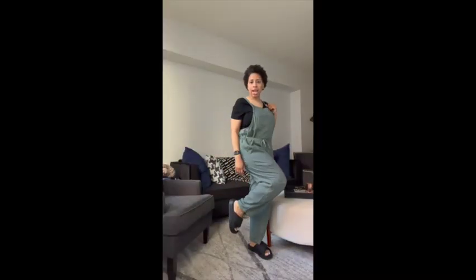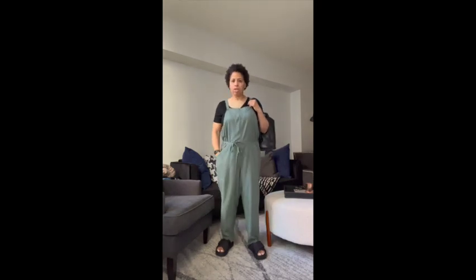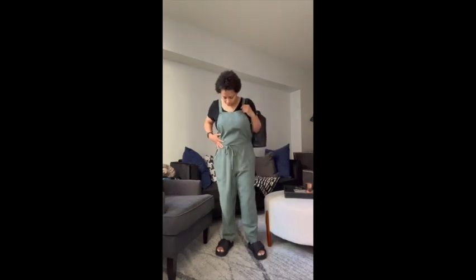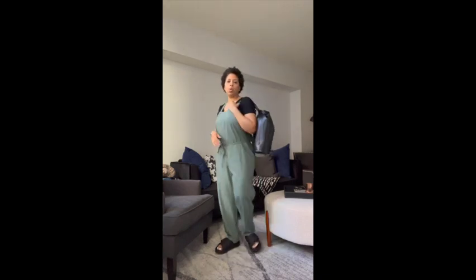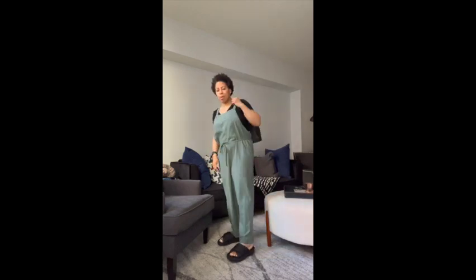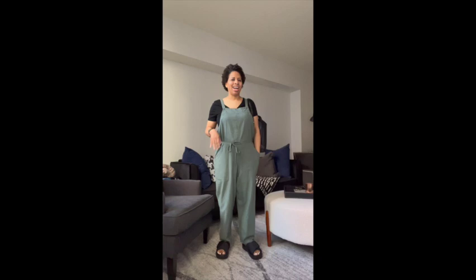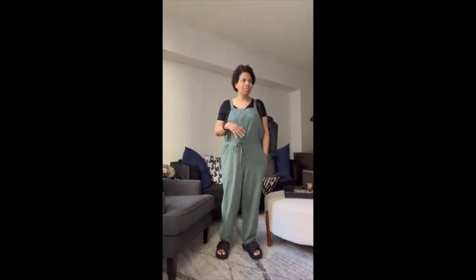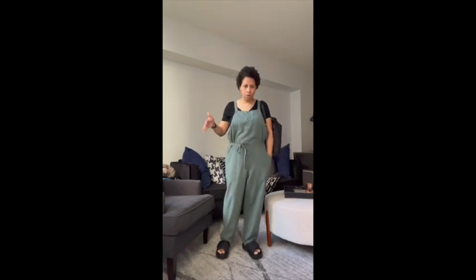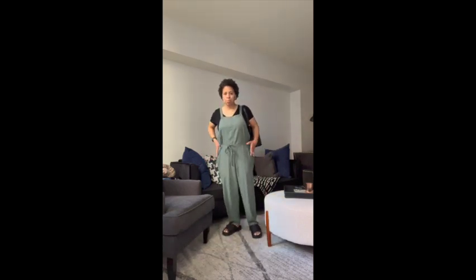For the look with the black Sophia slides, I went with this oversized overalls jumpsuit from Target with a Target tank top, and my black Louis Vuitton backpack. As you can tell, I'm a casual person — I don't dress up very much, and right now I'm even more casual.